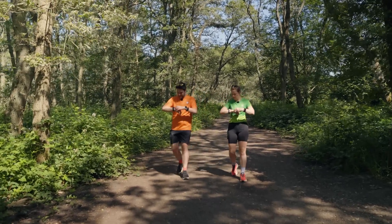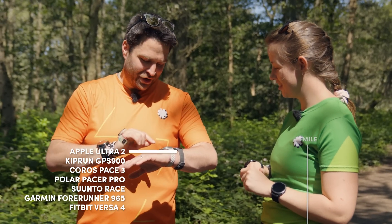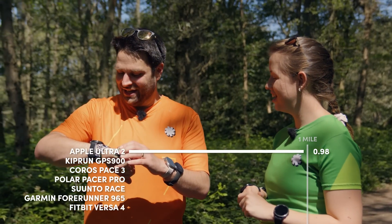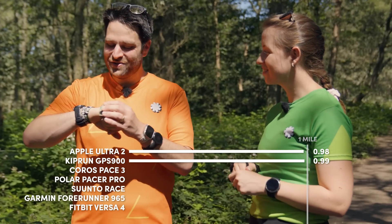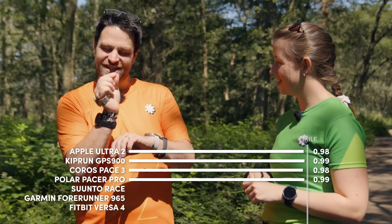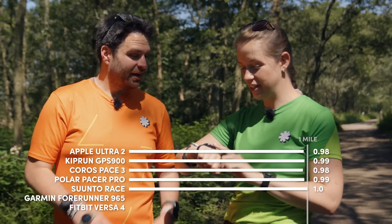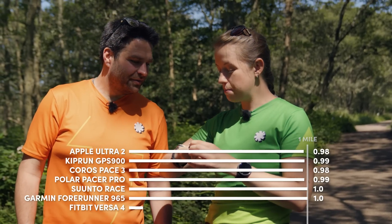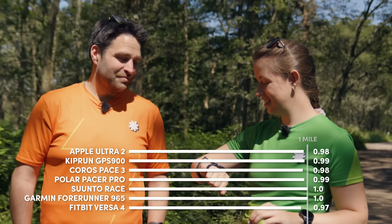Watches stopped — let's compare the scores. Apple Watch Ultra came in at 0.98 miles, just a tiny bit short. Kiprun watch at 0.99, super close. Coros at 0.98 — the shortest of that group. The best was the Polar at 0.99 miles. On the other wrist: Suunto exactly a mile — very good. Garmin exactly a mile. And the Fitbit at 0.97 — the most short of all of them. Overall they're pretty bang on for a trail run, which is quite impressive. Garmin and Suunto come out on top in the trail test, and there is one final test to go: the race.